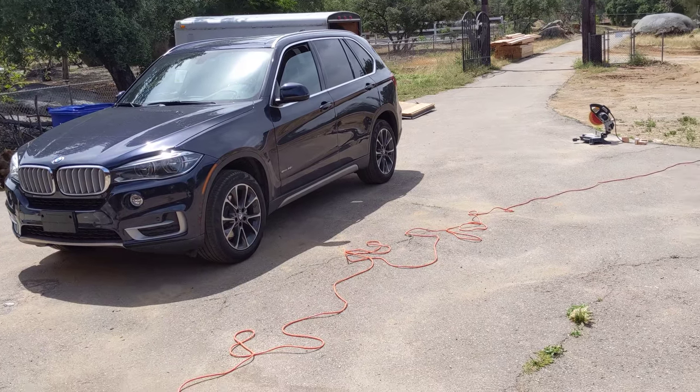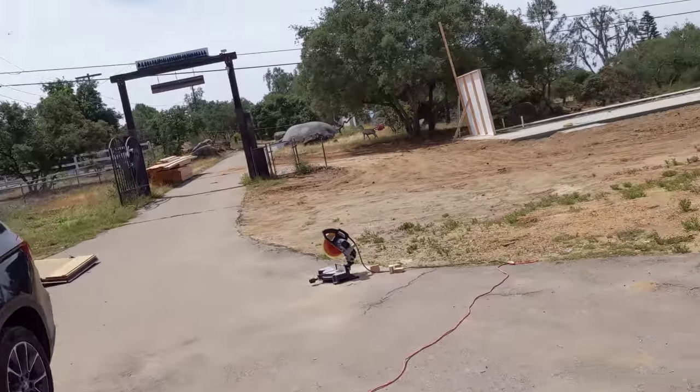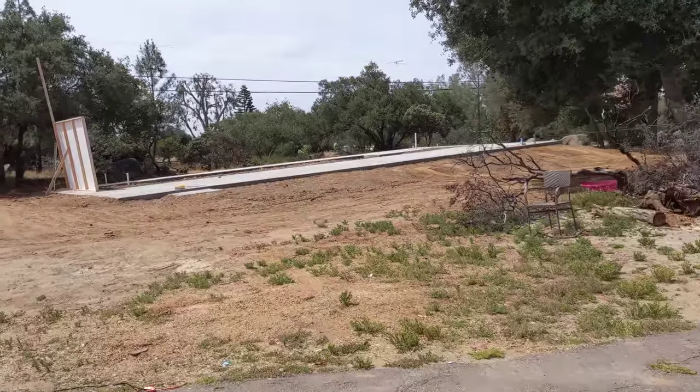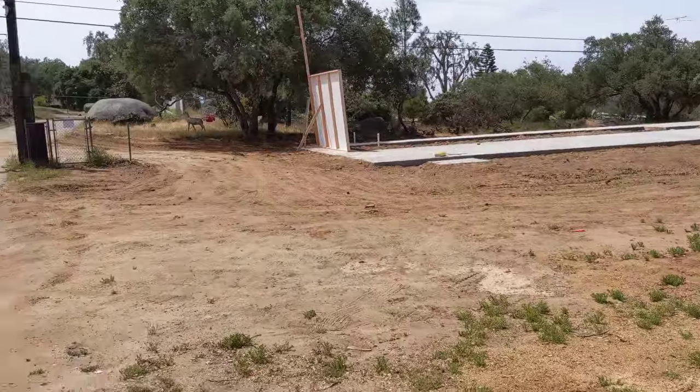What's up guys, Cory here with Toothless Reptiles in San Diego. As always, follow us on social media and check us out on our website at www.toothlessreptiles.com. You guys wanted an update, so here it is.